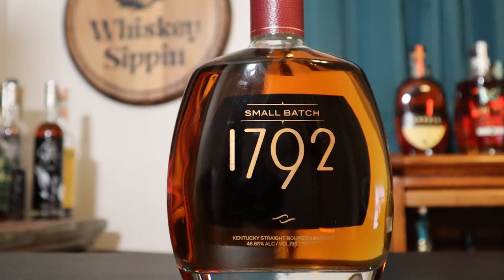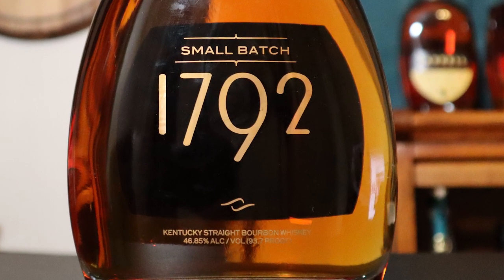My next selection in these great bourbons is 1792 Small Batch. This is 93.7 proof and it is a straight bourbon, meaning aged at least four years. This is a high rye bourbon and it's a little spicier than most traditional bourbons. At about $35 to $40, it's a great bourbon to make old fashioneds with, especially if you don't want it too fruity and like it a little spicy.